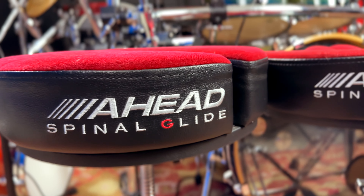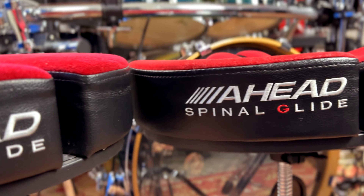What's up y'all? I remember a couple years ago I was talking to my friends at Big Bang Distribution about the Spinal Glide Throne and I told them that it's incredible — because it is. It's all I ever use — but would it ever be available in a hydraulic option? Because let's face it, that bounce is nice. Well y'all, I am pleased to announce that the Spinal Glide Hydraulic Throne is here.